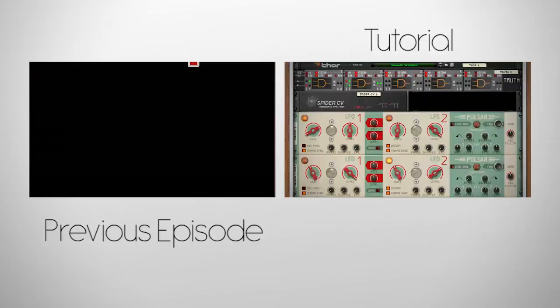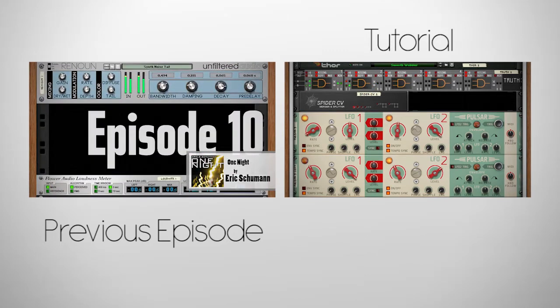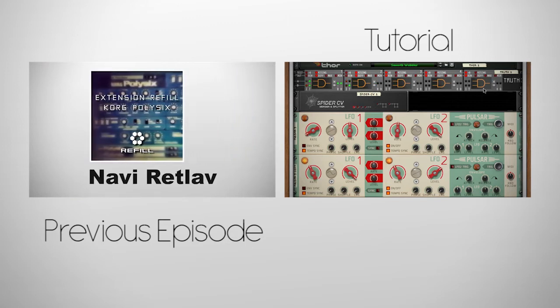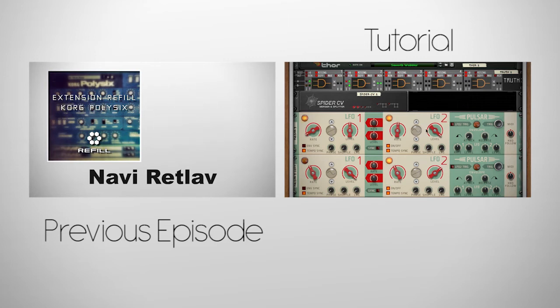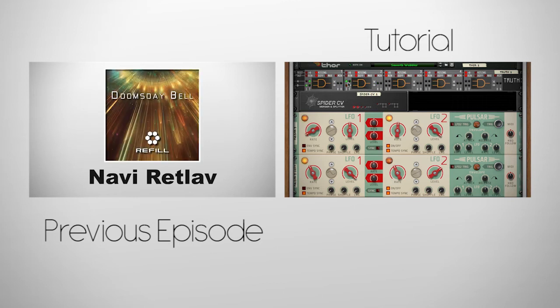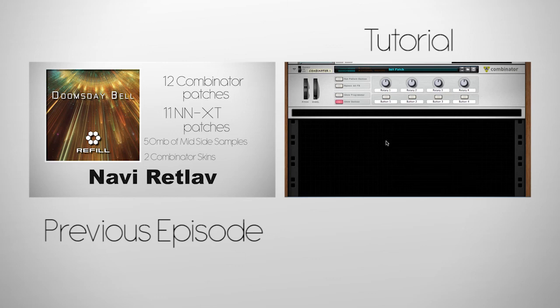Thank you for watching! And if you missed last week's episode, click the annotation on the screen, and if you missed this week's tutorial, we take a look at truth from the chronologist and create a rhythmic LFO out of four LFOs. As always, everything in this video is linked in the description. Thanks again for watching — check out one of the onscreen videos, or enjoy the rest of this music. We'll see you next time!